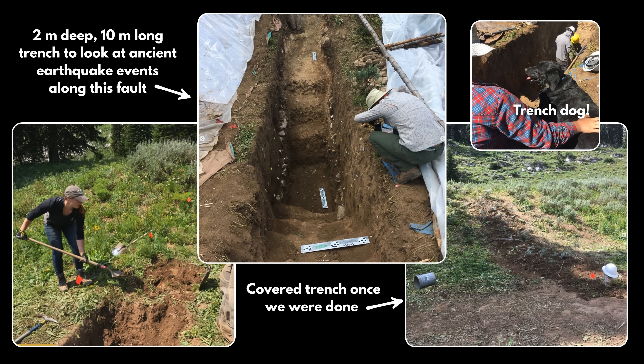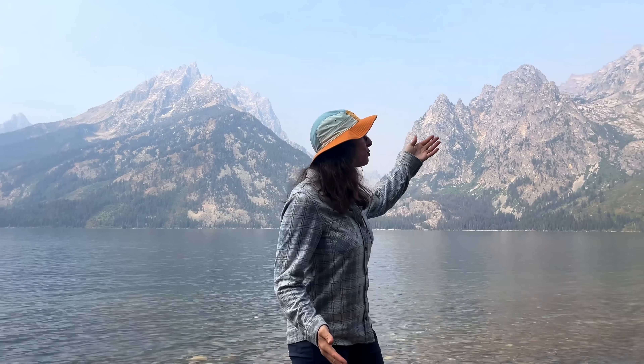Studies of the Teton Fault indicate that surface-rupturing earthquakes have occurred every about 1,600 years on average. But the last big quake was over 4,000 or 5,000 years ago, which could mean the fault is overdue for another major event. However, earthquakes are not cyclic or predictable — we can never predict when an earthquake will occur along a fault, so being overdue could also mean nothing. What trenching studies also give us is an idea of the potential magnitude of a future rupture event, which is incredibly important for informing risk assessment and emergency preparedness.